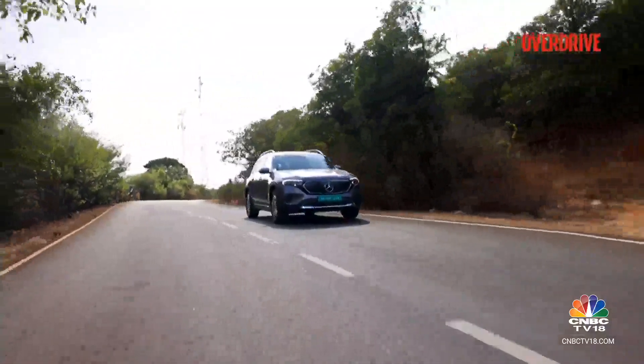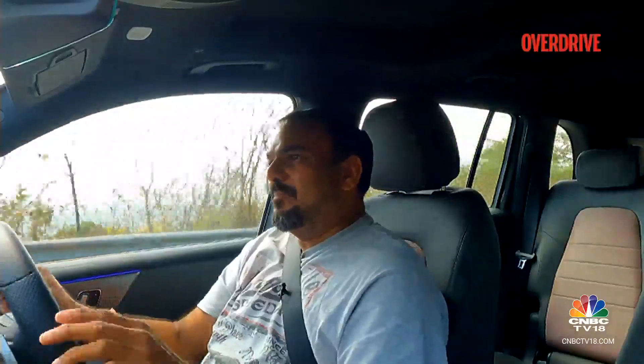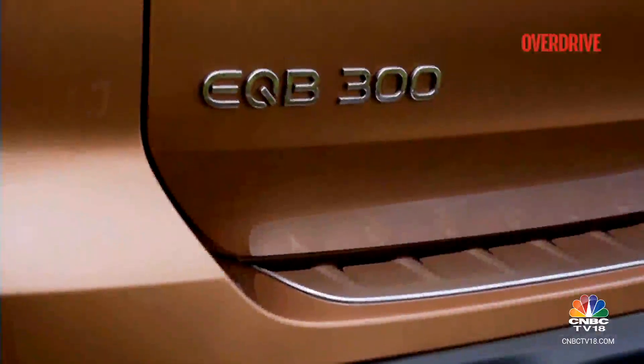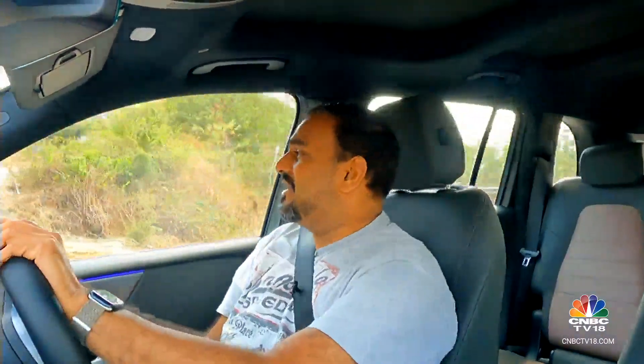When we reviewed these two vehicles a little while back, I told you that if I had to pick between the GLB and the EQB, it would be the EQB because of the performance, range, and clean emissions that it offers. It looks like a lot of buyers also agreed, because the EQB happens to be the higher selling car of the two. So Mercedes-Benz India is now making the deal a little bit sweeter on the electric — what we have here is the new EQB 350 4MATIC.